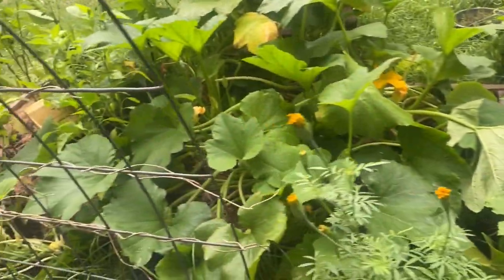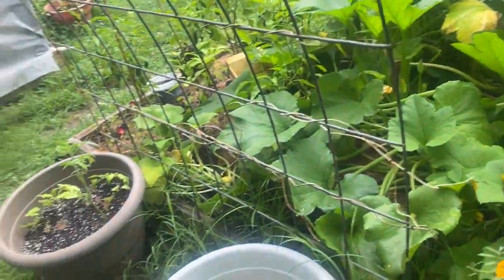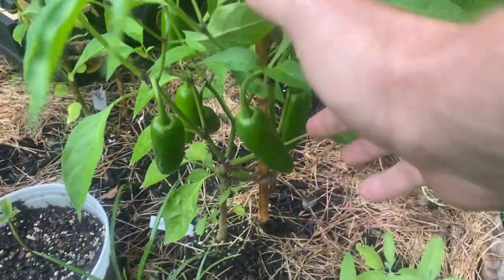We've got squash everywhere and cucumbers. Next year I will plant some more cucumbers. Peppers are coming in really nice — the jalapeños are doing terrific. We've got peppers everywhere.